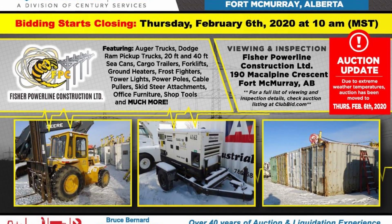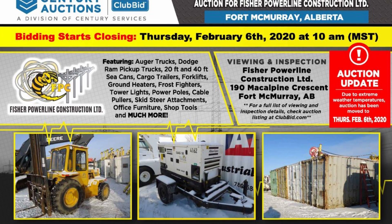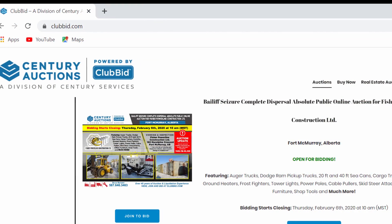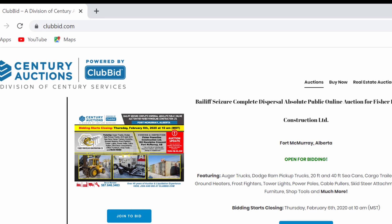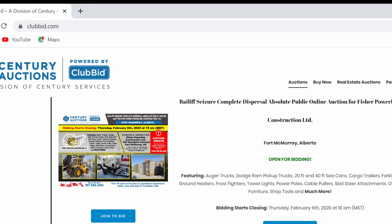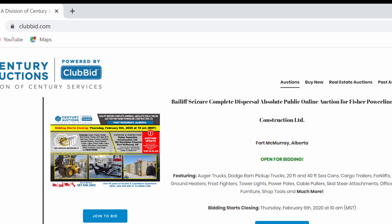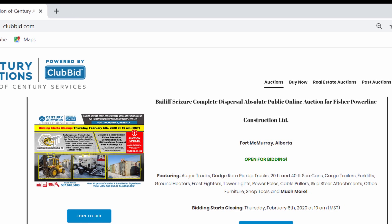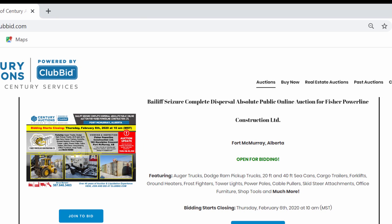Are you new to Century Auctions and ClubBid? If you want to bid in one of our public online auctions, you'll need to register with us on clubbid.com. Please note that a credit card is required for this registration. This card will not be charged for the purchases you make unless you choose to use it as your method of payment, so you can still opt to pay in person on site or with a different means of payment.